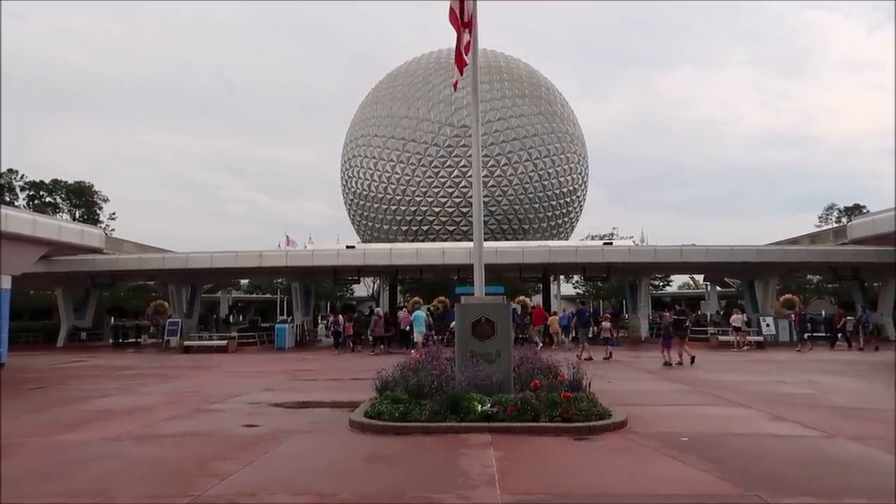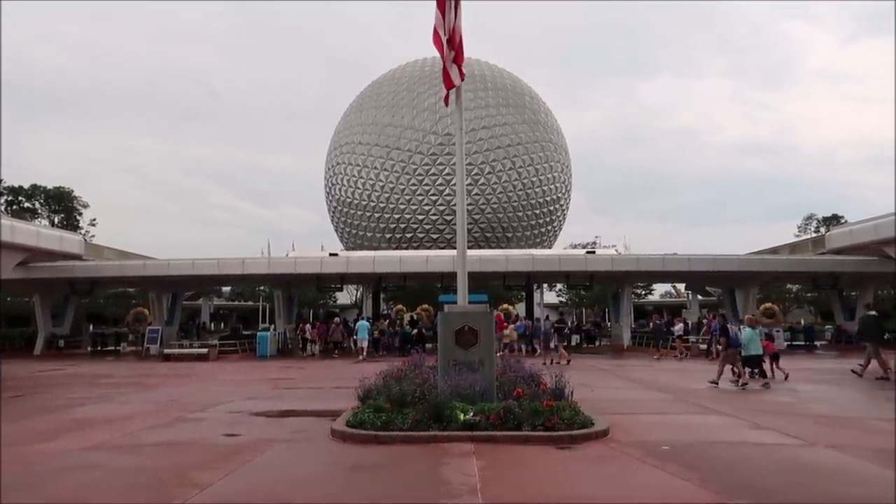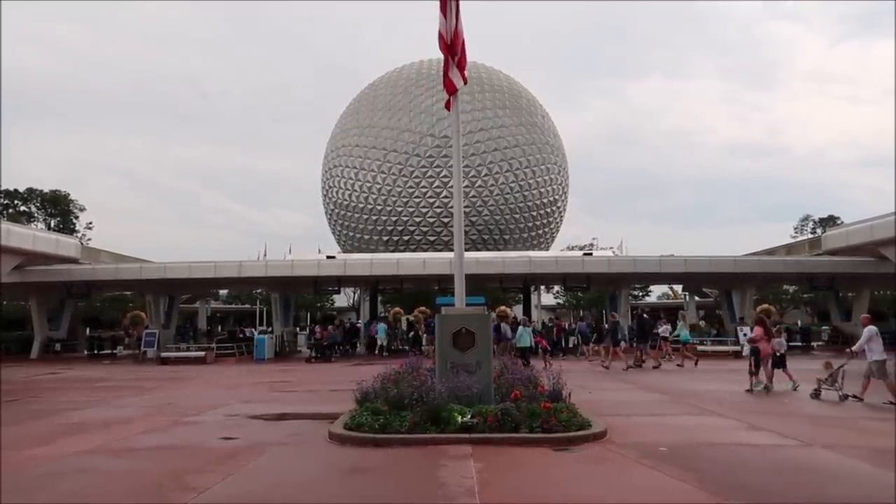It is now 5 o'clock in the afternoon. I've been trying to come to the park since 12, but it's been raining all day — it's been a very stormy day. Hopefully the rain stays away so we get to enjoy a little fun at Epcot.